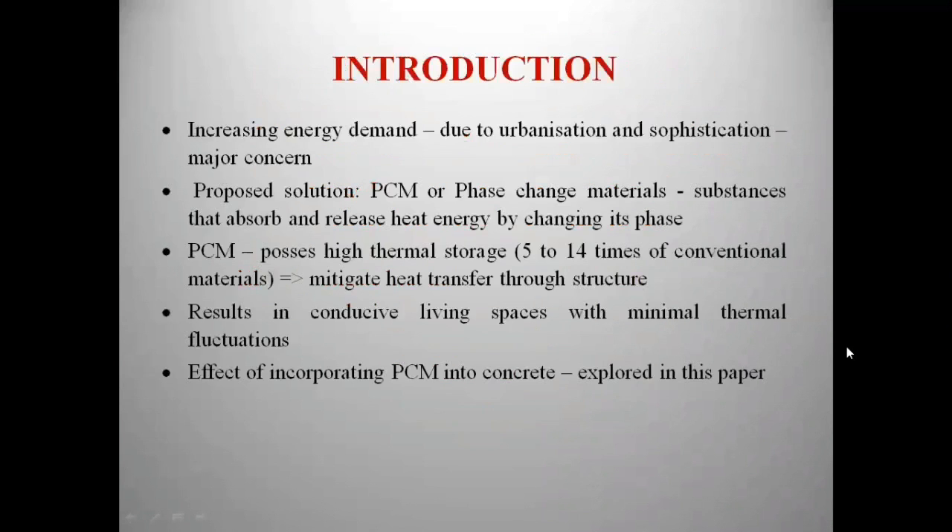Due to urbanization and sophisticated lifestyle, energy demand in buildings has been increasing nowadays. This problem can be addressed by using materials like Phase-Change Materials (PCMs), which possess high thermal energy storage properties within a specified temperature range — approximately 5 to 14 times greater than conventional building materials. By incorporating PCMs into building materials, indoor temperature fluctuations may be reduced, thereby providing thermal comfort zones and reducing energy consumption.